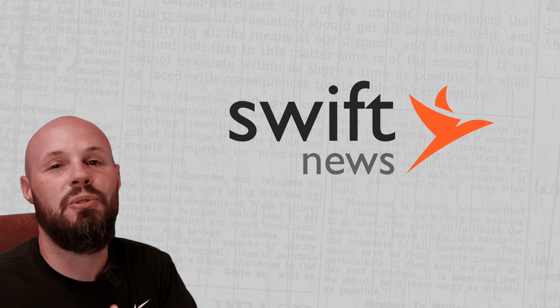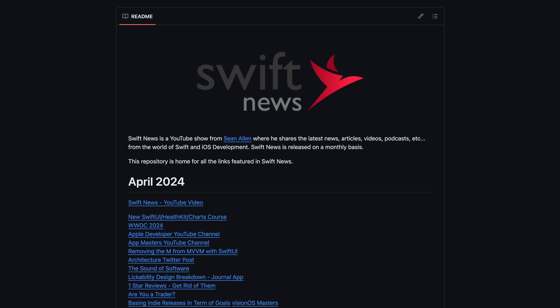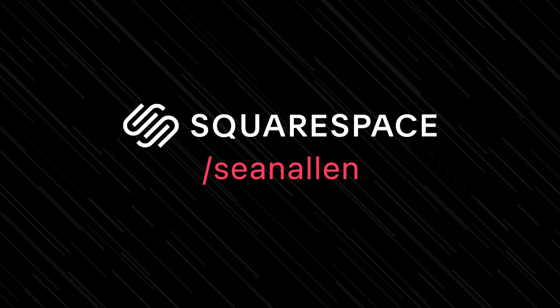As always, links to everything you see will be in the Swift News GitHub repo — the link to that repo is in the description. Today's video is sponsored by Squarespace.